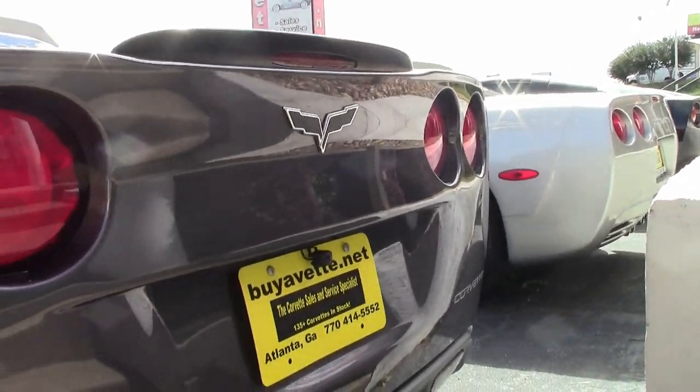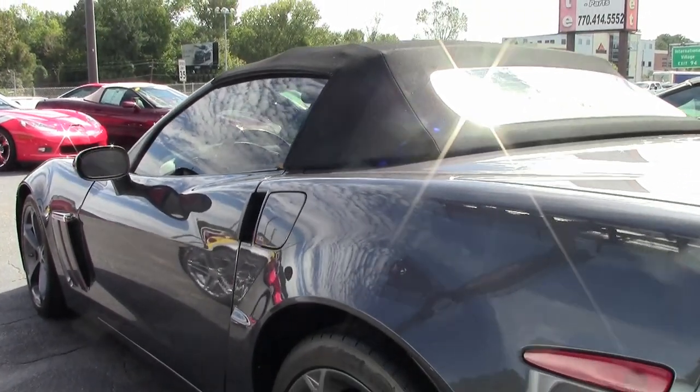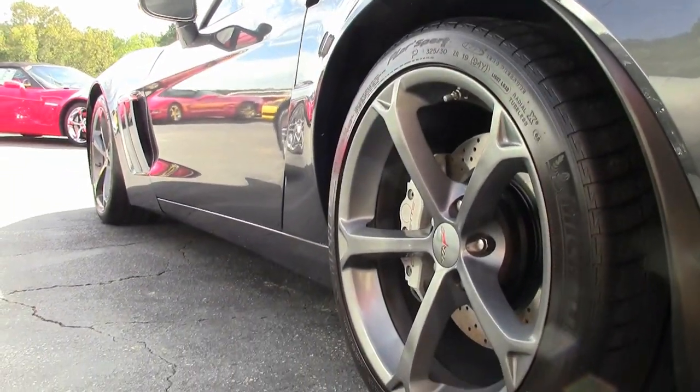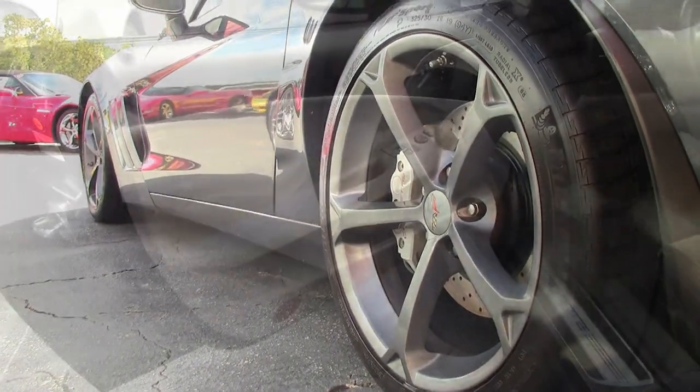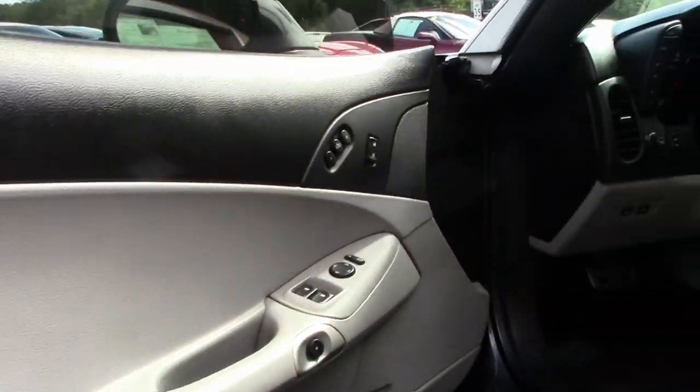This car also has the Grand Sport package with revised shock, stabilizer bar, and spring specifications, Z06 size wheels, tires and brakes, wider fenders and quarter panels, Z06 style front spoiler, and Z06 style front bumper.